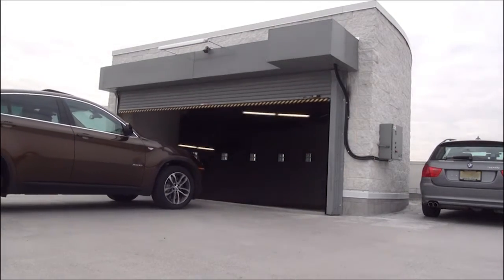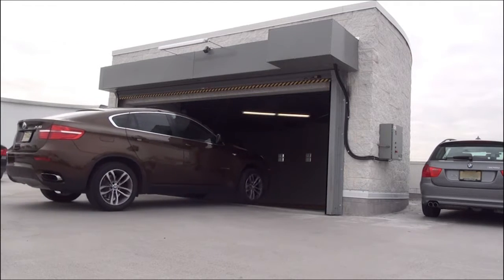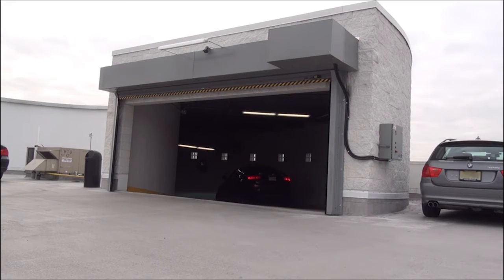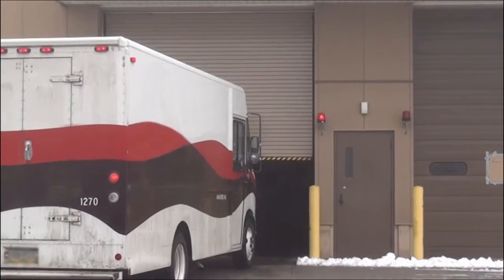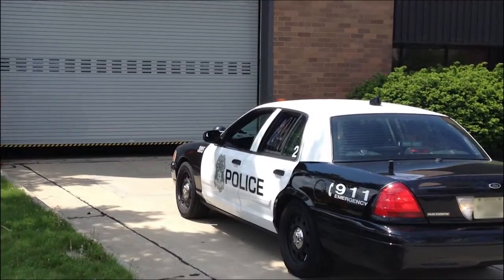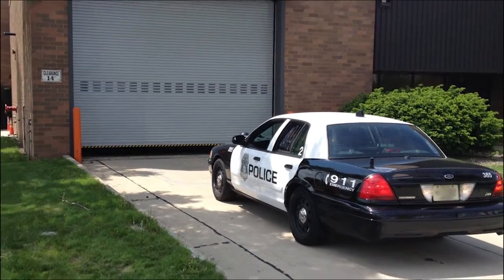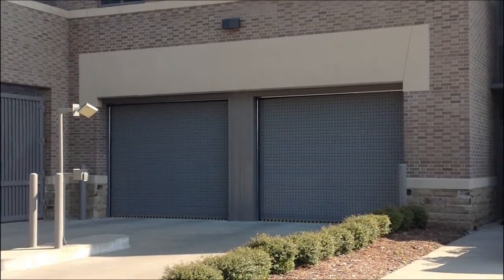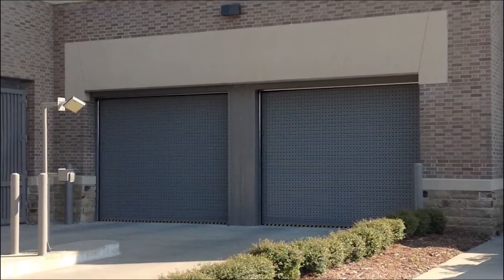Cornell's 1024 doors provide high cycle performance where you need it most: increased productivity at high traffic openings, maximized energy savings by quickly sealing your building to reduce temperature loss, improved security to prevent unwanted entry at sensitive openings, and reduced maintenance and replacement costs with the 1024 door's proven cycle performance and sustainable design.